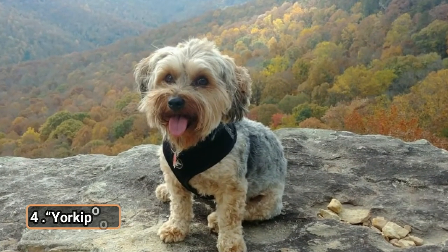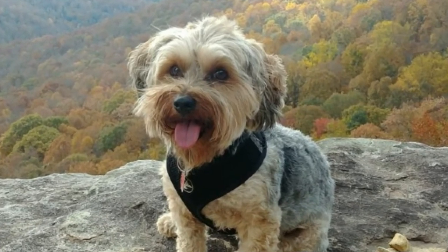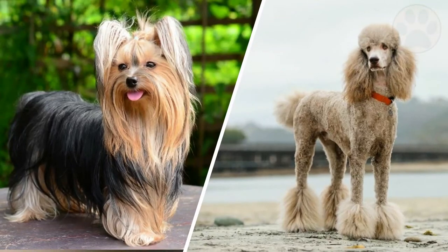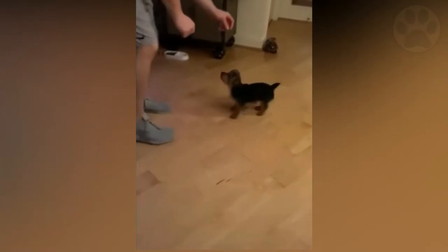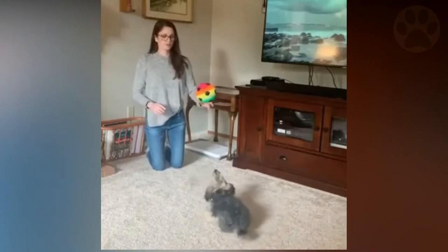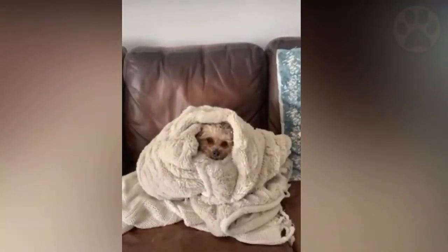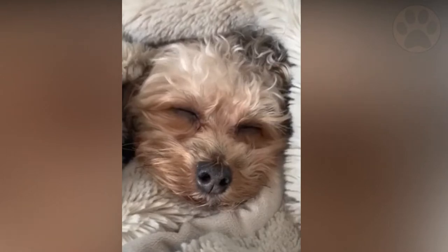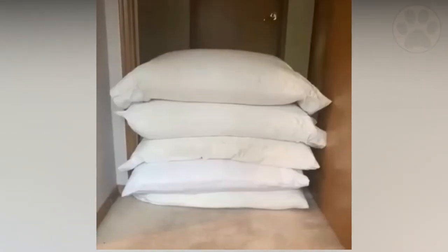Next on the list at number 4, we have Yorkie-poo. This is one of the most common poodle mixes for small dogs. The Yorkie-poo is a Yorkshire Terrier crossed with a poodle. Yorkie-poos can weigh as little as 4 pounds or as much as 15 pounds, depending on the parents' sizes. They love spending time with their human companions and will go to any lengths to get your attention. Some Yorkie-poos can become overly attached to their families and may have defensive habits, making proper socialization extremely important. This hybrid often needs regular bursts of exercise due to its high energy level.